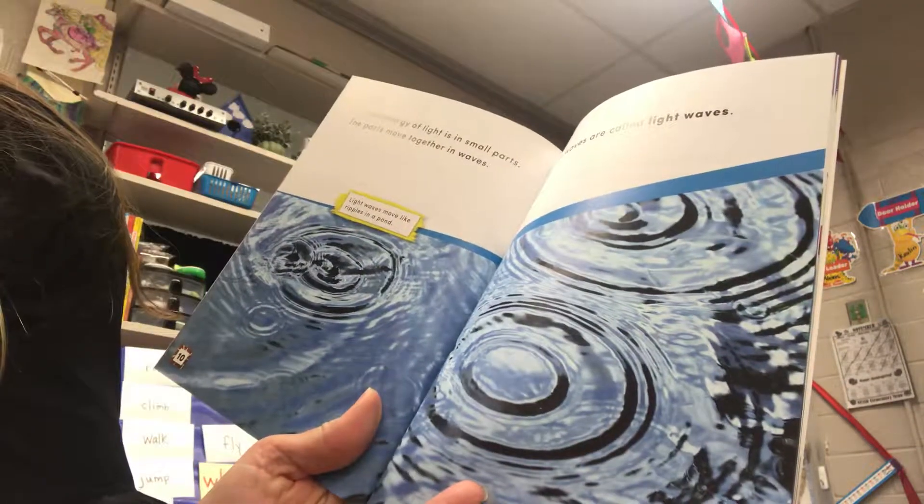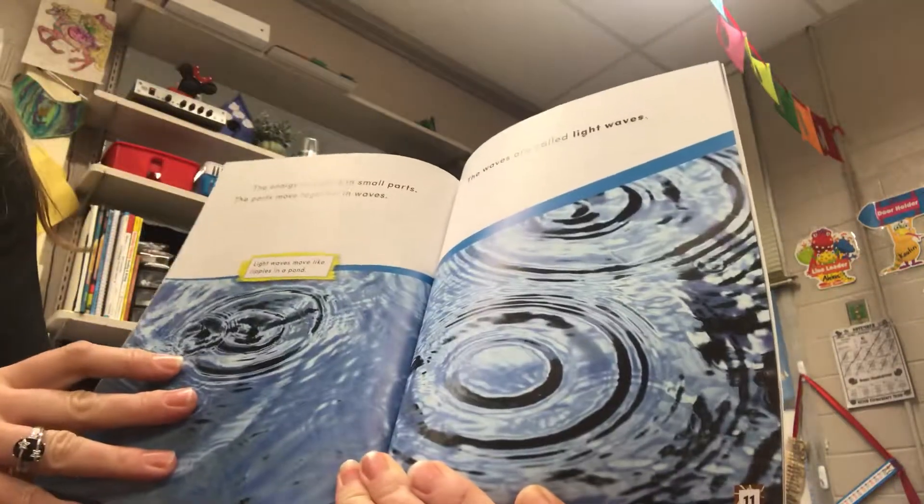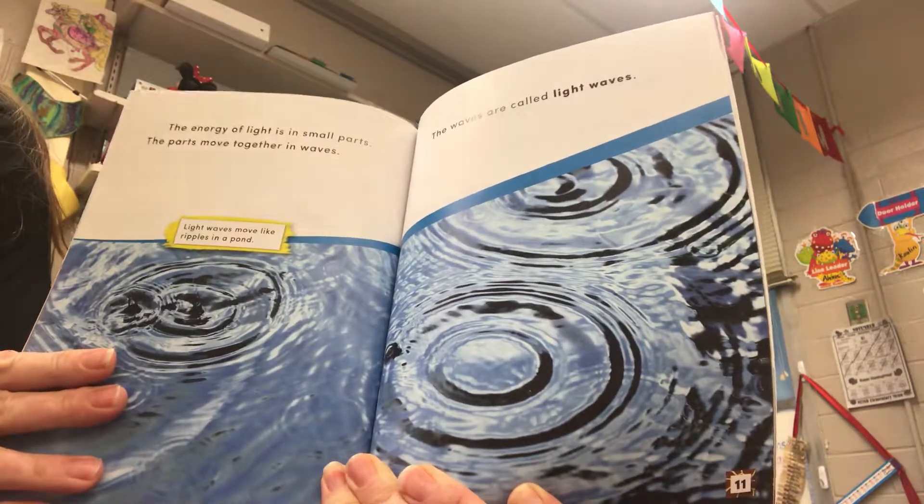The energy of light is in small parts. The parts move together in waves. Light waves move like ripples in a pond. The waves are called light waves.